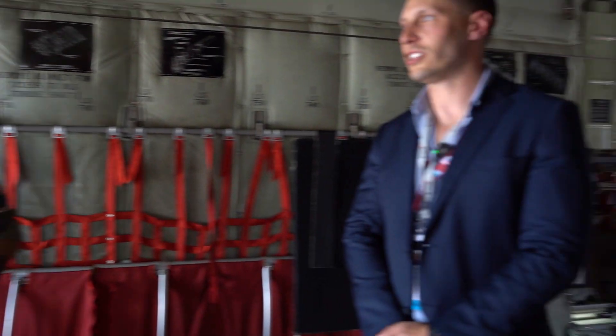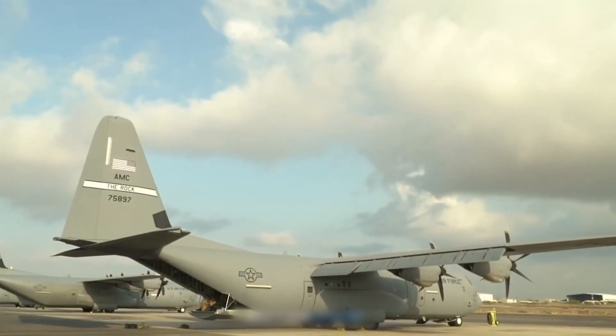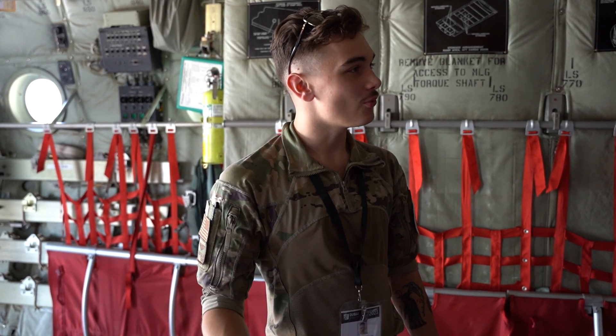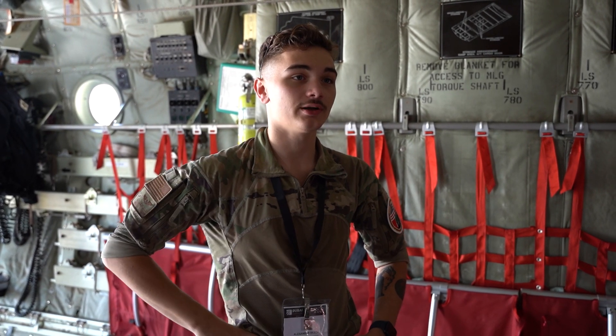Is this plane stationed in the Middle East? Our current crew is working out of Kuwait for about the next three months. And then it flies back stateside — back to Little Rock, Arkansas. On the way back it makes two fuel stops: one in Europe and one more in the US before returning home.